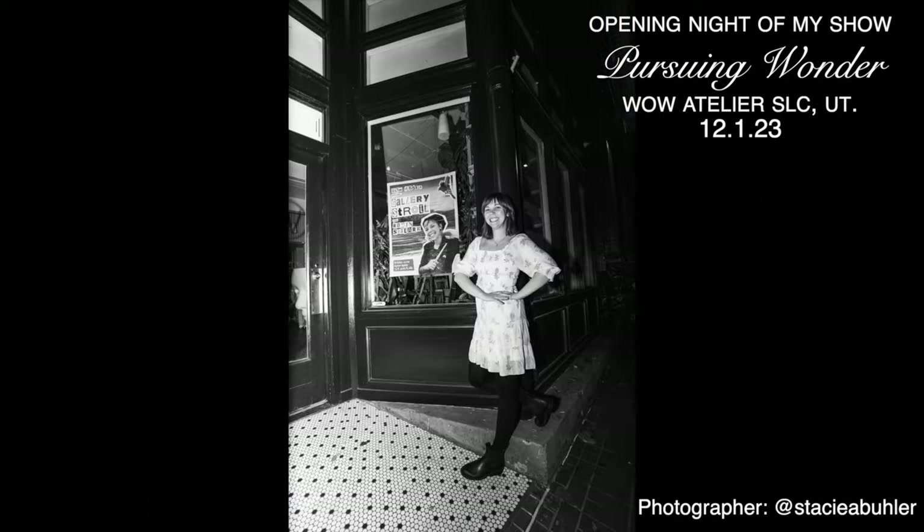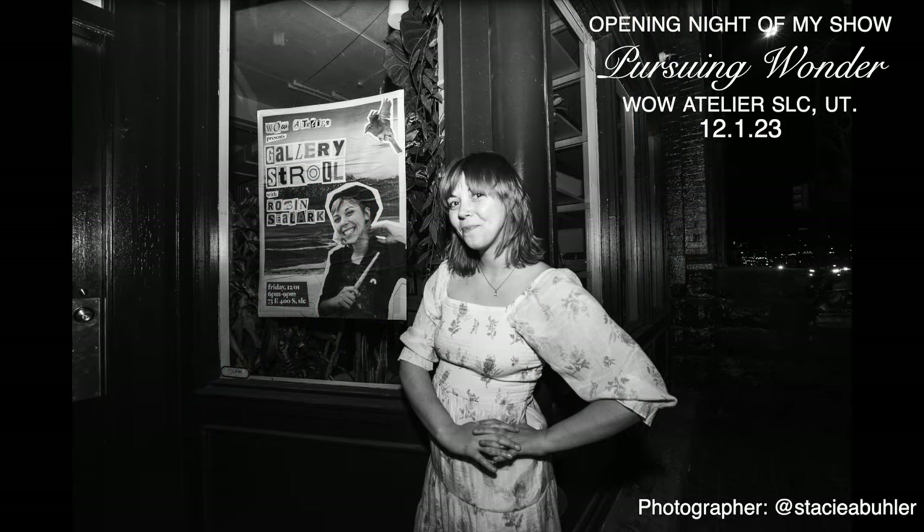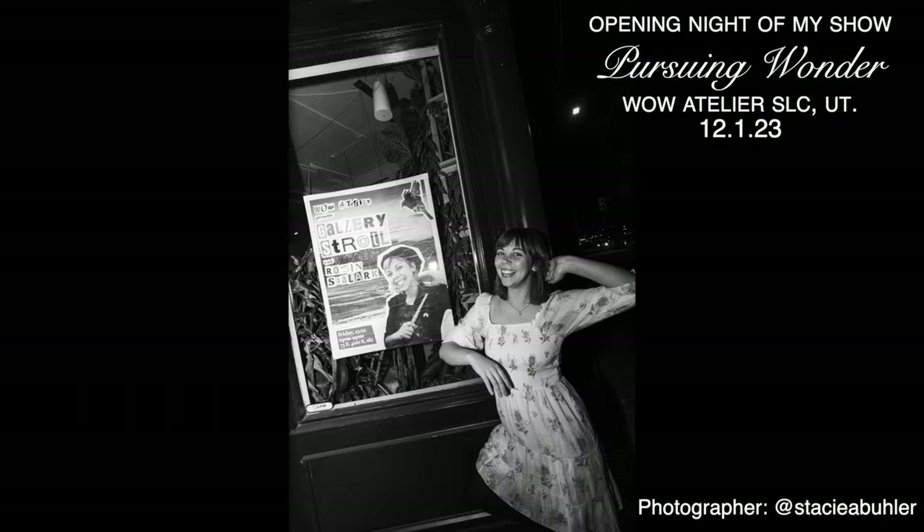I just had my first solo show in a decade, and it was really good. I guess it's time to start recapping. It's been an incredible experience and everything went as well as I could have hoped for. The opening was incredible and I want to take you through the last of the work that I made, preparations, how the opening went, and share a lot of documentation, photos, and things from the last few months of working on this.